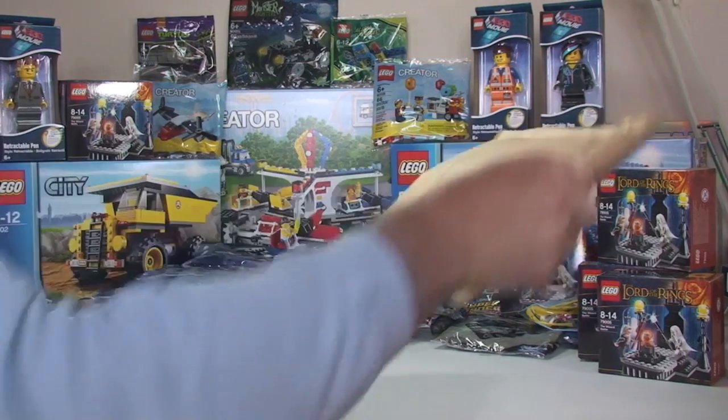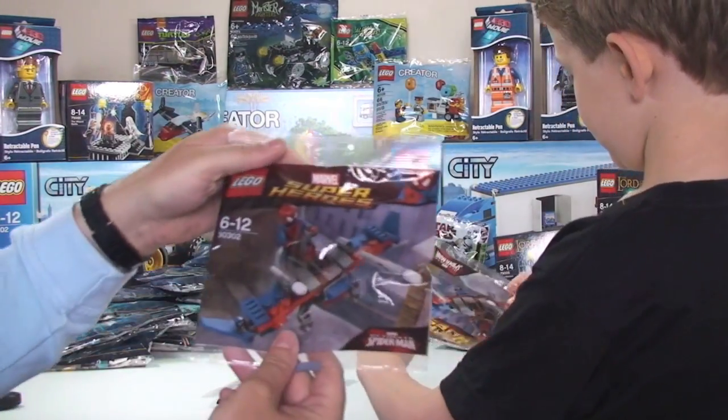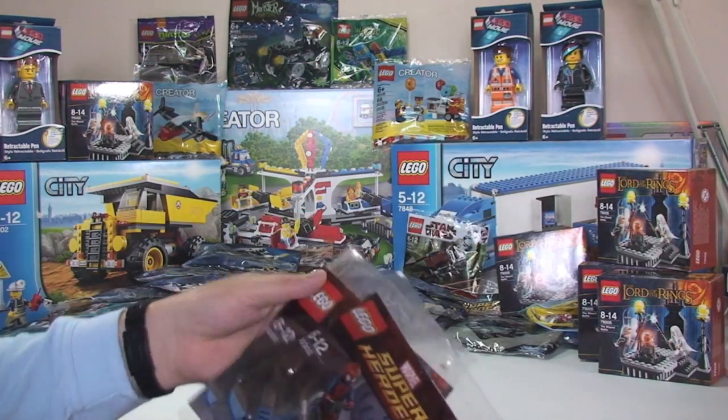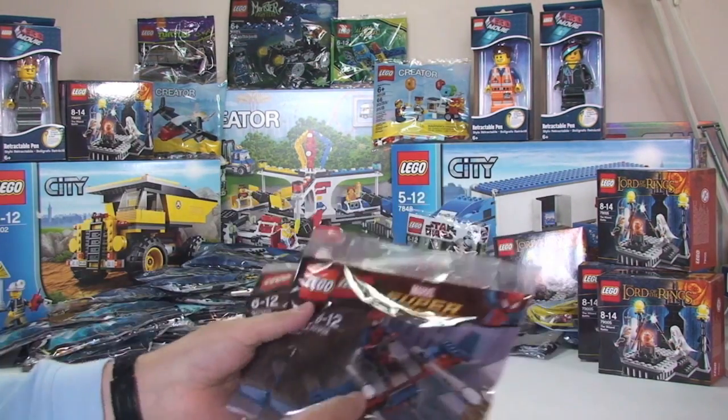What have we got in this one? It's more! We haven't got that many of these ones though — Spider-Man on his little plane thing, set 30302. Three of those.